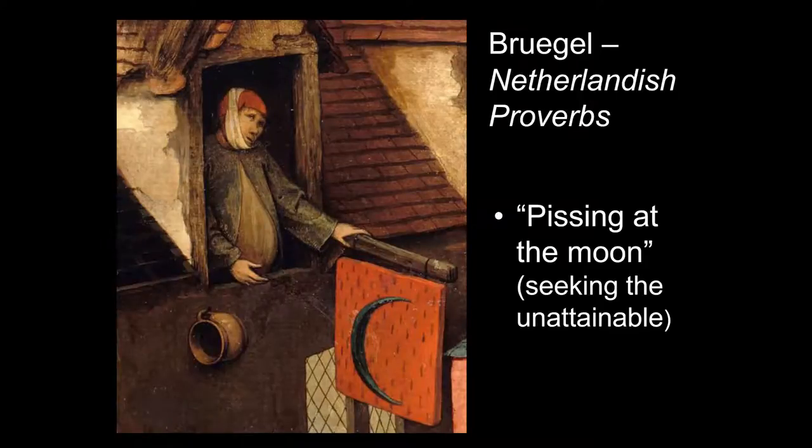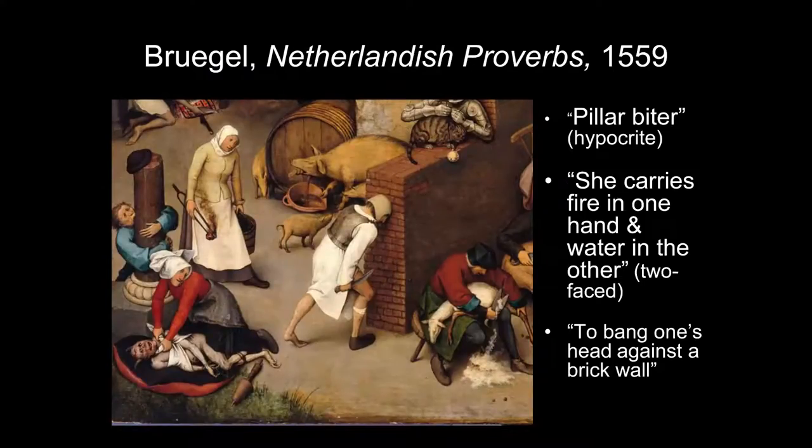In that same building, someone is urinating — 'pissing at the moon.' Hogenberg depicted a man aiming at the moon in the sky, but here it's a placard with a crescent moon, perhaps the inn's name. Pissing at the moon means seeking the unattainable — you can't reach the moon. Over on the far left, a man with his arms around a broken pillar is biting it: a 'pillar biter' was a hypocrite. The hat on top of the pillar hasn't been definitively identified.